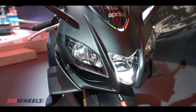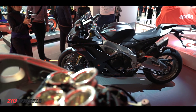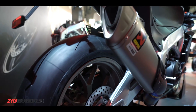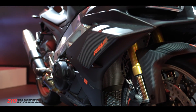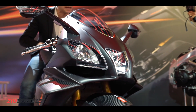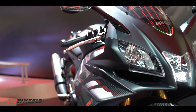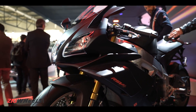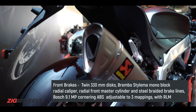Now when you put together the taller gearing, the more power, the high revs, what you get is a motorcycle that's undoubtedly going to go faster down the straights and attack those corners with that much more potency. To help it out on that front, you get wings on the RSV4 now, which have been inspired from the MotoGP race bike and been tested in the wind tunnel.